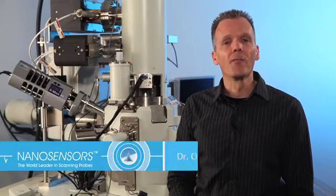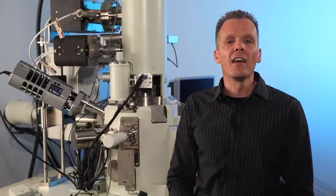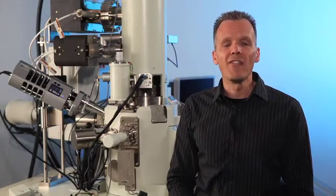Welcome to NanoSensors. My name is Oliver Krause. In this video I would like to highlight the historical development of AFM probes, a development which is intrinsically close to the history of NanoSensors.